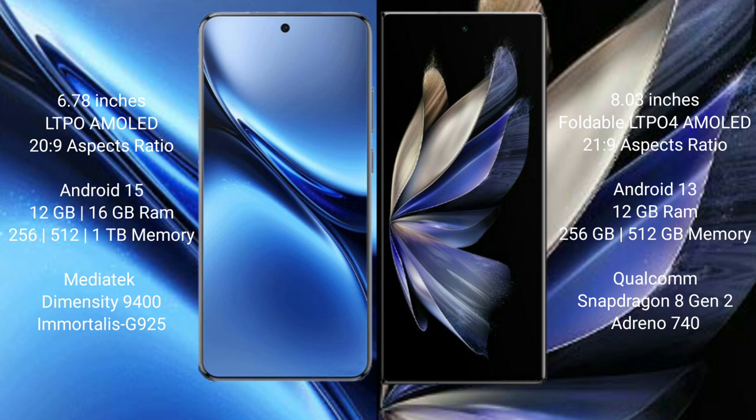The Vivo X Fold 2 comes with 12GB RAM and 256GB or 512GB internal storage, powered by the Qualcomm Snapdragon 8 Gen 2 processor with Adreno 740 GPU.